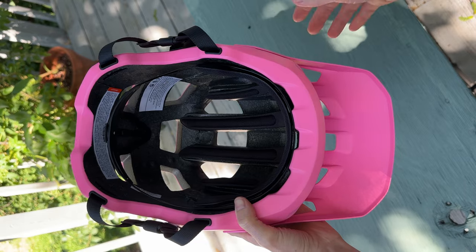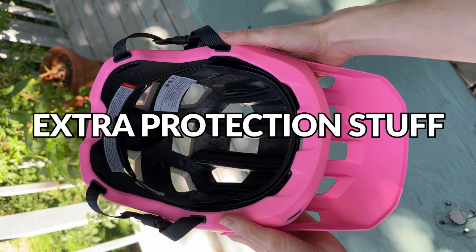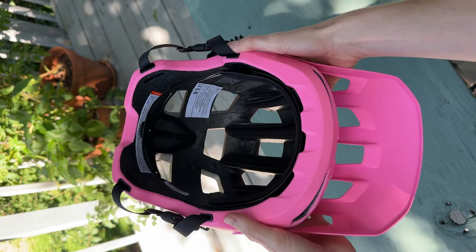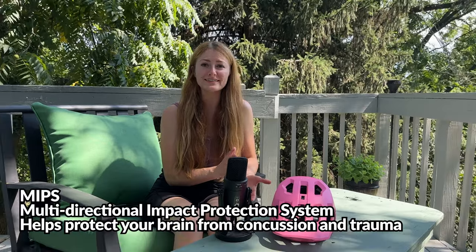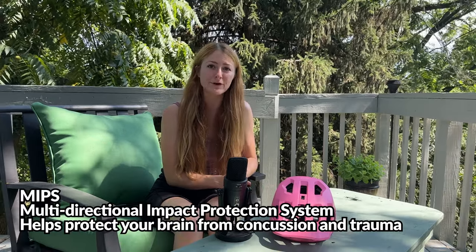This helmet comes with an EPS liner — EPS is just your standard crushable foam. This stuff is widely used in helmets and also in other items such as automobile bumpers. Unfortunately, this model doesn't offer MIPS, and that's kind of the biggest downfall of this helmet.